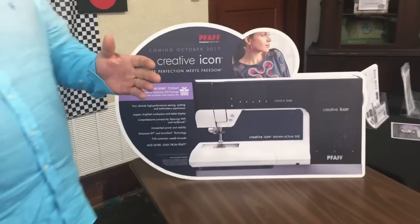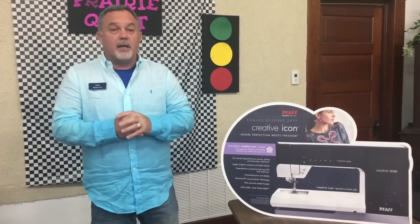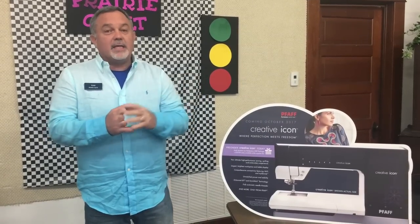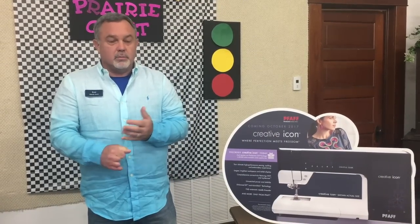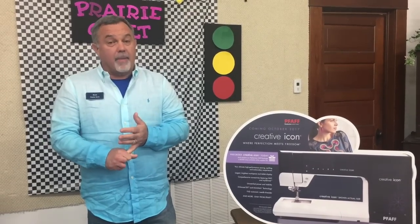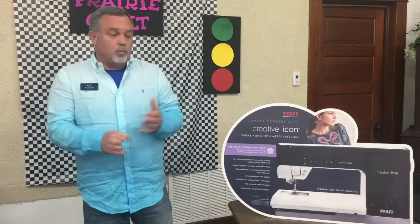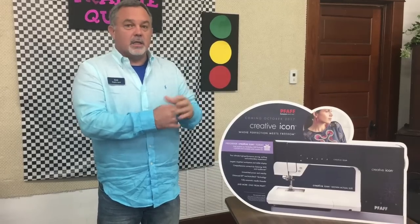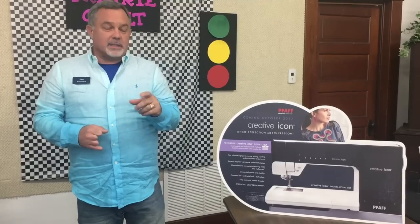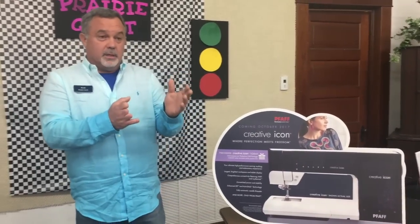We wanted to be your source for what's going on with FAAF. Not only are we telling you about the new sewing machine, but they're going to have a new software package coming out called Premiere Plus Ultra 2, or Premiere Plus 2. It's going to work on either Mac or Windows, so you can put a copy on Windows and have the best of both worlds for working with your embroideries.